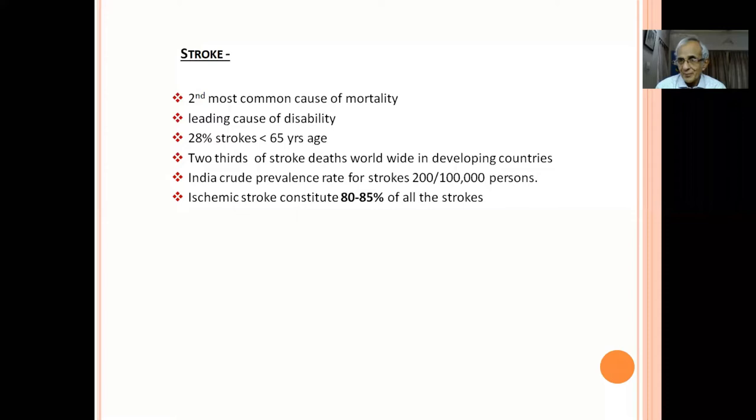I reassure them: stroke strikes suddenly. It doesn't give you any warning by email or post. If you are going to get a stroke, it will come suddenly. A tingling sensation lasting one month is not a stroke — 100 percent. It is very important to reassure patients that anything happening on one side of the body doesn't automatically mean stroke.